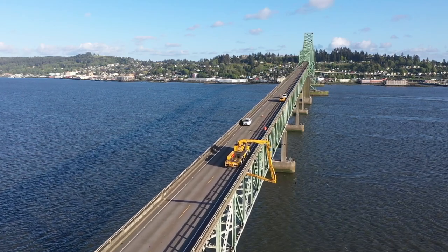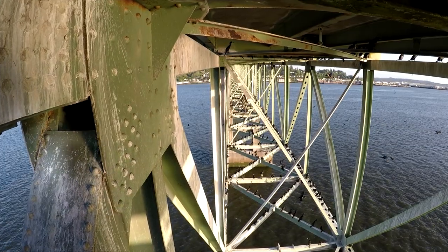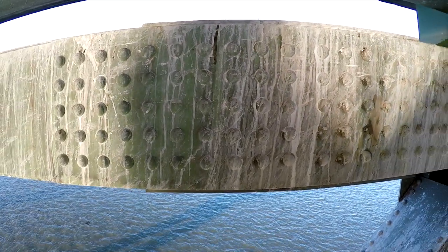The bridge inspection was completed using special snooper truck baskets that allowed inspectors to see under the bridge deck. Inspectors had to contend with thousands of double-crested cormorants, their nests, and their guano that covers areas of steel that needed to be inspected.